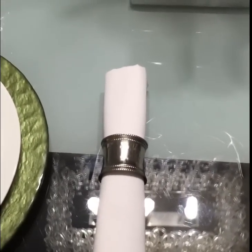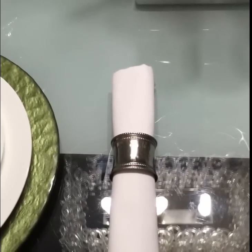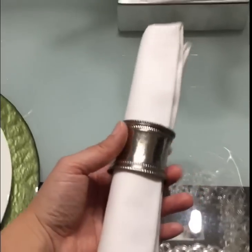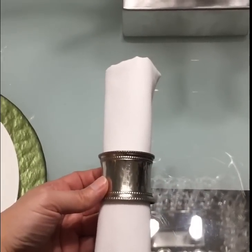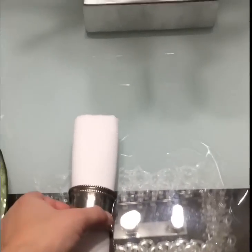This right here is a linen napkin. I got a set of six at TJ Maxx and I think it was about $4.99. This is a beautiful heavy-duty napkin ring, and they're on sale right now at Pier 1 for $2.20 each.